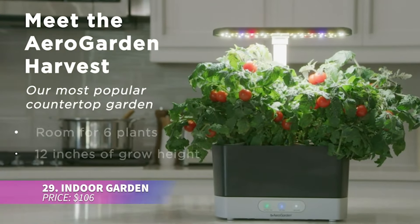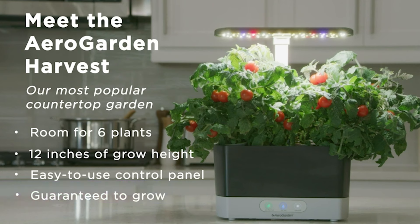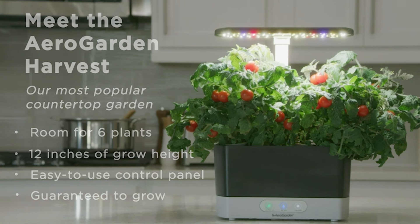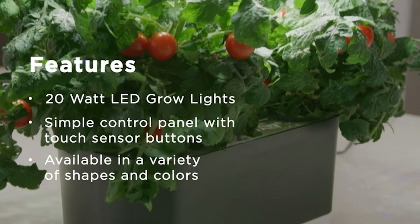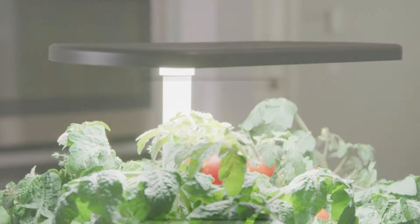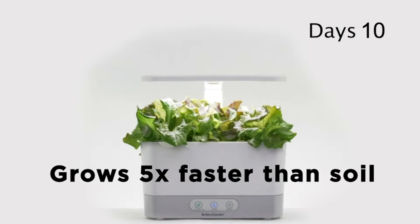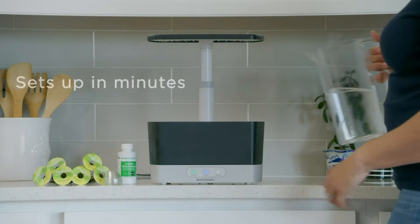Grow fresh herbs and veggies all year long with this indoor garden kit. It fits six plants and includes an efficient LED grow light that accelerates germination. The smart touch panel provides reminders for watering and plant food, ensuring you'll never forget. Whether you're a seasoned gardener or just starting out, this kit is perfect for anyone wanting fresh produce at their fingertips.